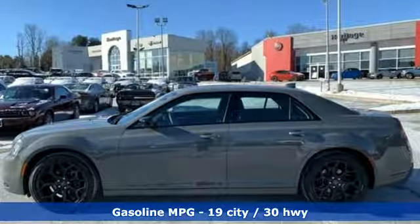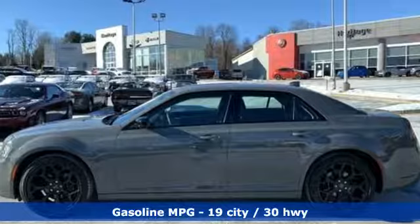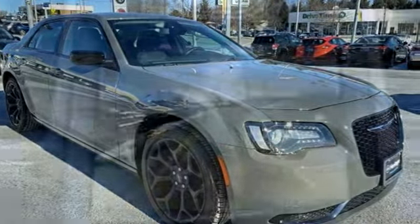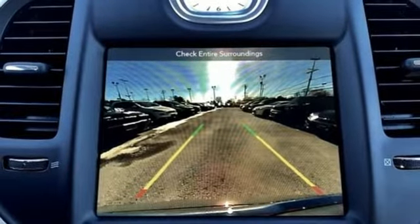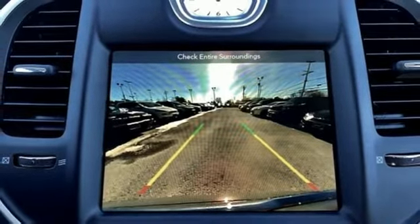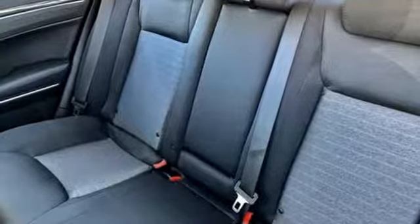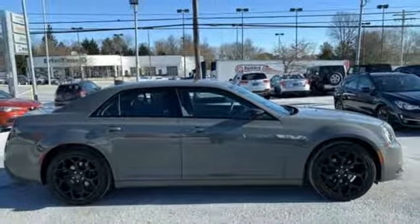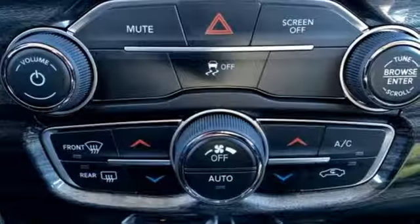A great vehicle is comprised of great features like these: streaming audio, power heated mirrors, dual zone climate control, configurable instrument gauges, doors and push-button start proximity key, manual tilting steering column, automatic transmission, aluminum wheels, gas pressurized shocks, and V6 engine.